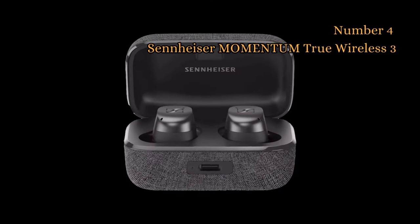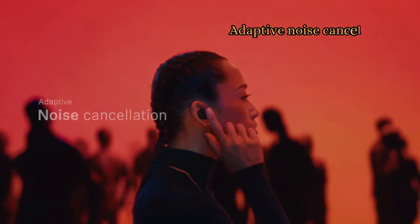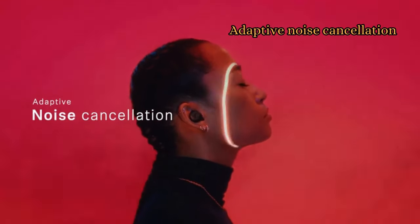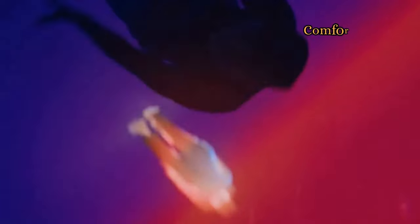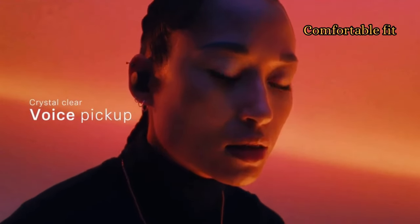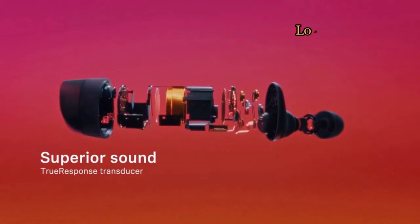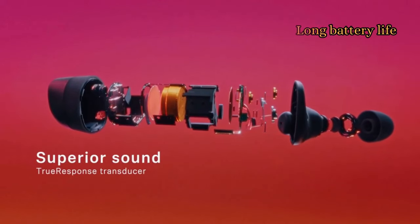At number 4 we have the Sennheiser Momentum True Wireless 3. These earbuds deliver rich, detailed sound with deep bass and clear highs. The Momentum True Wireless 3 has excellent adaptive noise cancellation that can block out even the most stubborn ambient noise. It also has a comfortable and secure fit, thanks to its ergonomic design and multiple ear tip sizes, and can last up to 7 hours on a single charge and up to 28 hours with the charging case.